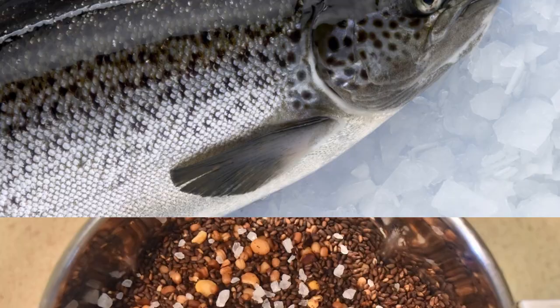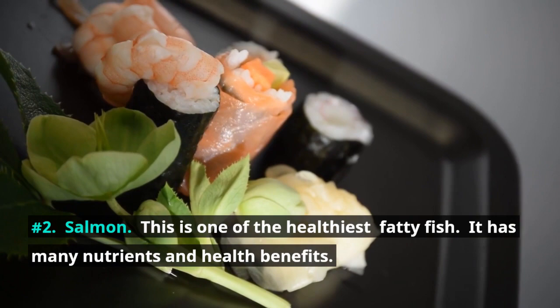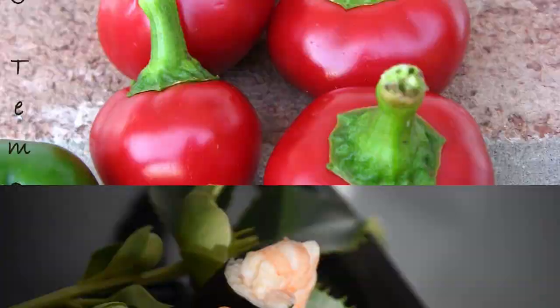Number 2: Salmon. This is one of the healthiest fatty fish, with many nutrients and health benefits. One of these nutrients is omega-3 fatty acids, an anti-inflammatory fatty acid that reduces prostate swelling and may stop the growth of cancer cells. According to a recent systematic review, high intake of omega-3 reduces mortality from prostate cancer.